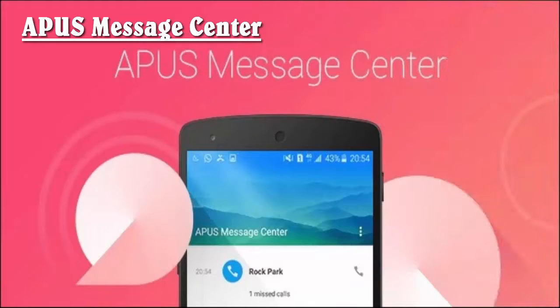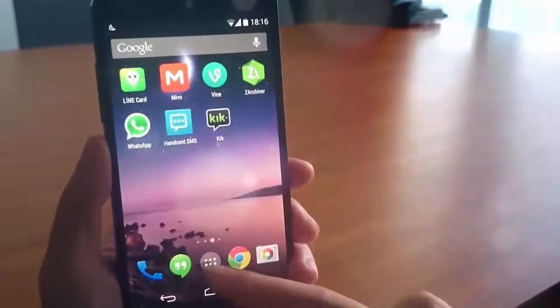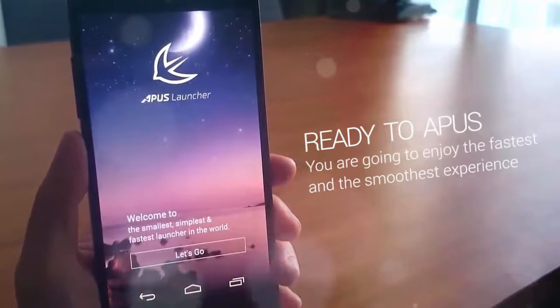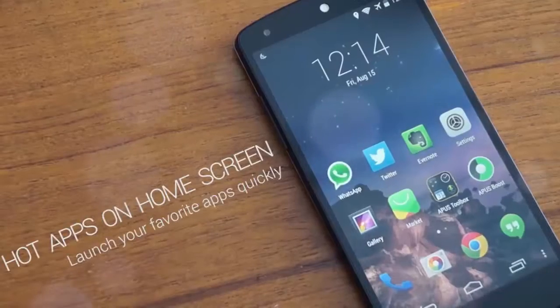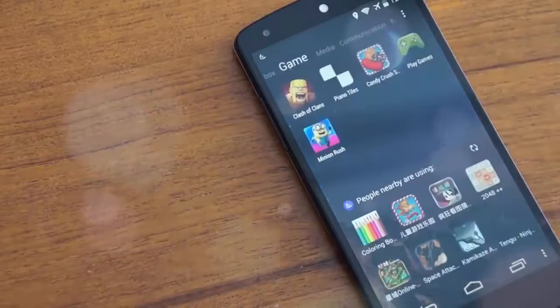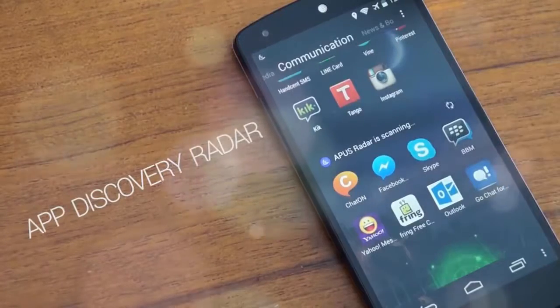A+ Message Center, already installed in over 28 million devices worldwide, offers an easy-to-use interface for you to check all your notifications in one go. The app groups your WhatsApp messages, emails, SMS, missed calls, and various social apps on the same panel. It can also show the number of unread messages over app icons and folders if you use the A+ Launcher. You can instantly reply from the panel without visiting every application. A+ Message Center also has superb compatibility with most Android versions and devices.